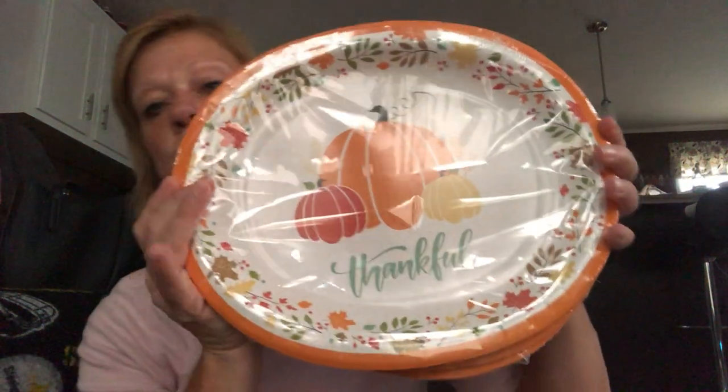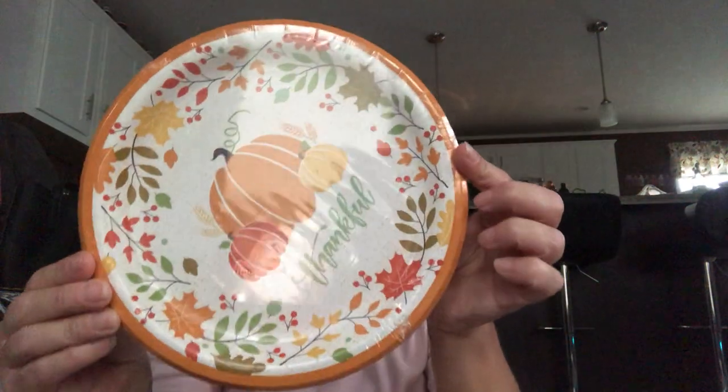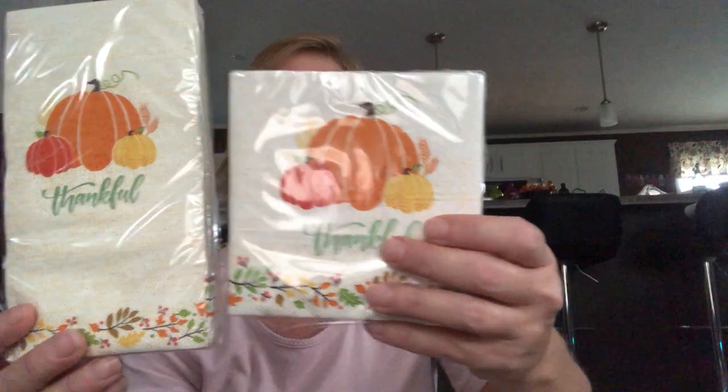I'd rather spend time with family than cleaning up dishes, so this year I went with nice paper plates. I picked up four packs of the oval 'Thankful' plates — imported by Greenbrier, six per pack. I also got a pack of smaller party plates with 18 in it, three packs of paper dessert cups with six each — great for a fruit cup — and two packs of the Thankful napkins and two packs of beverage napkins.